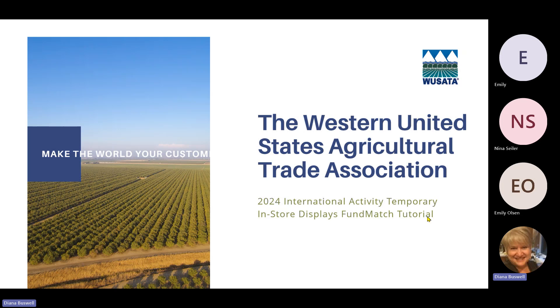Good afternoon everyone and welcome to the Fund Match tutorial on in-store displays. We don't have a very large group today but we're recording this event, so anyone who comes late or misses it will be able to access it on our website. Please put your questions in the chat function and I'll answer them after the presentation. The tutorial will be about 20 minutes.